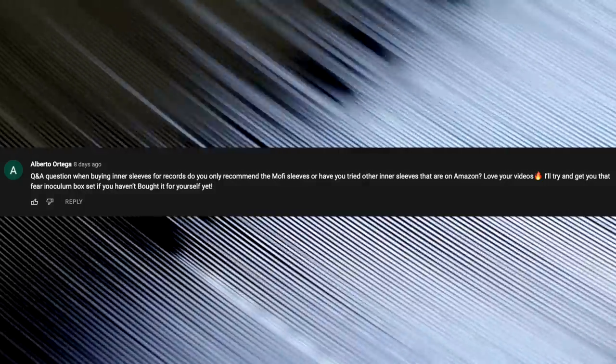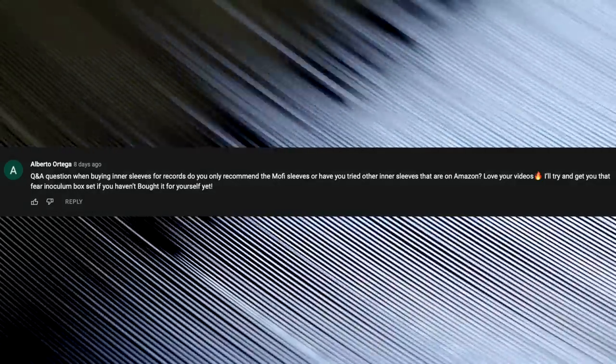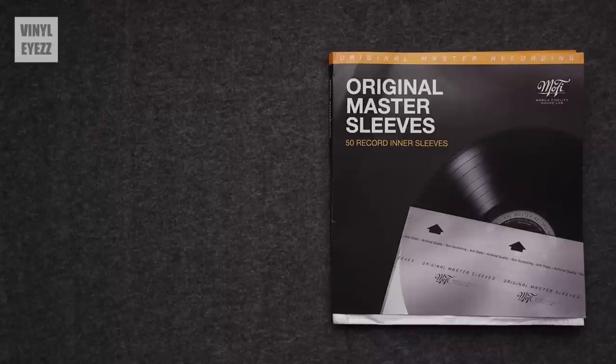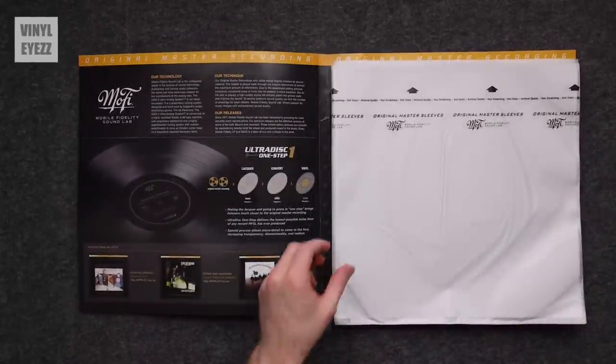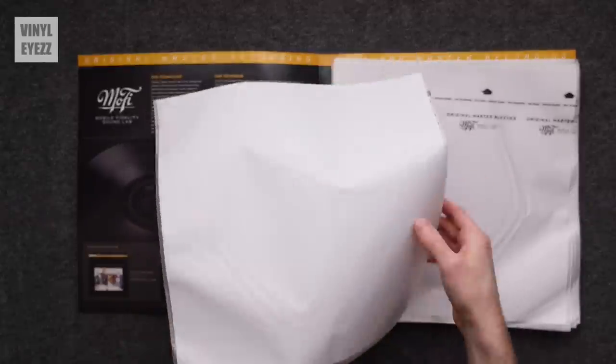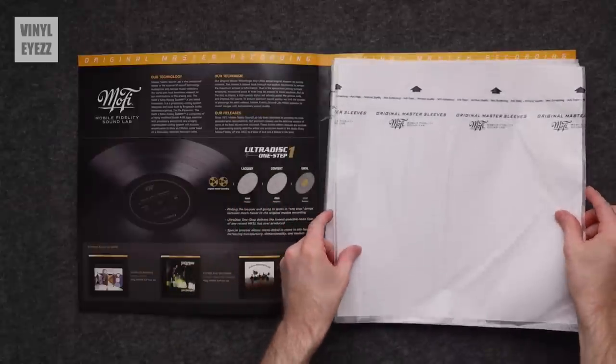When buying inner sleeves for your records, do you only recommend the Mobile Fidelity Sound Lab inner sleeves on Amazon? Thank you so much for watching my videos and for offering to send me that Tool box set — it's pretty pricey so you don't have to, but I appreciate the thought. As far as inner sleeves go, I prefer the MoFi inner sleeves, but since they're so popular they tend to go very fast on Amazon. Really, any soft plastic polyethylene inner sleeves are going to work well and be miles better than the standard paper sleeves that come with most records. Two other brands that are also good are Invest in Vinyl and Big Fudge. I prefer the ones that are flat on the bottom versus round bottom — but that's just my personal preference.